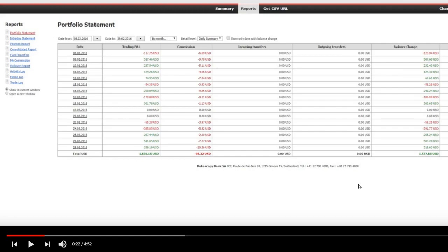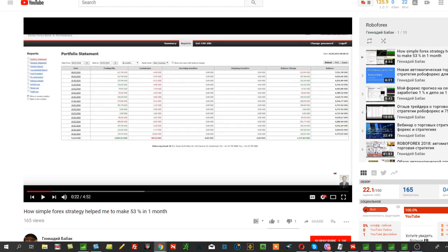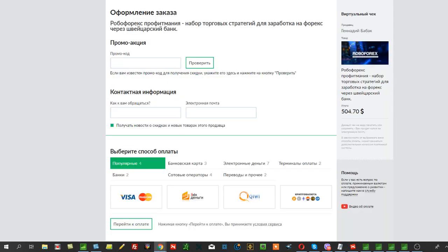Hello, dear friends. I'm Gennady Babak. I'm showing you my old video from quite a while ago. I'm doing this to show you how it all started and to present the fresh version of the RoboForex trading strategy, which was created just a few days ago.